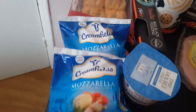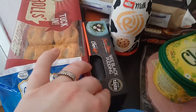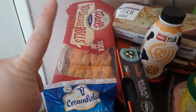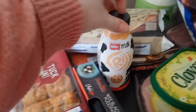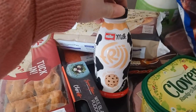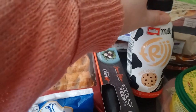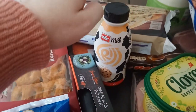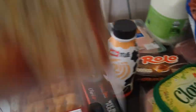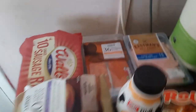We have two mozzarellas, some double cream, our wee black pudding that we really like, some sausage rolls — the Wall's ones, these were only a pound. I picked up Lily a treat; it's Friday and I thought she would like a cookie dough milkshake, and that was only 50p. I've picked up some garlic bread slices, and over there we've got some pepperoni and ham.